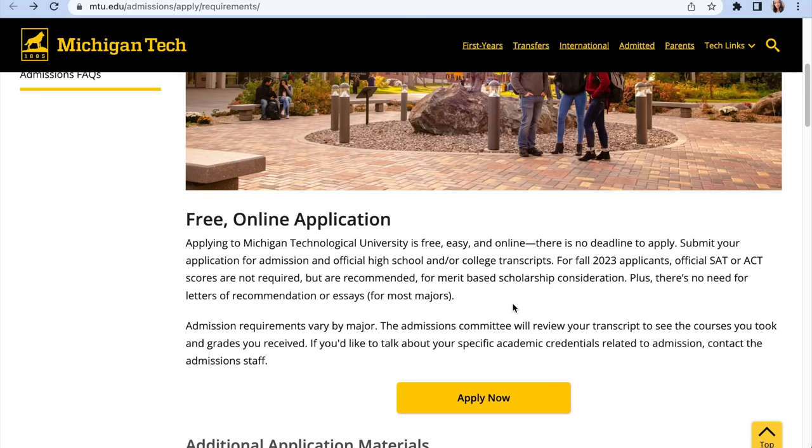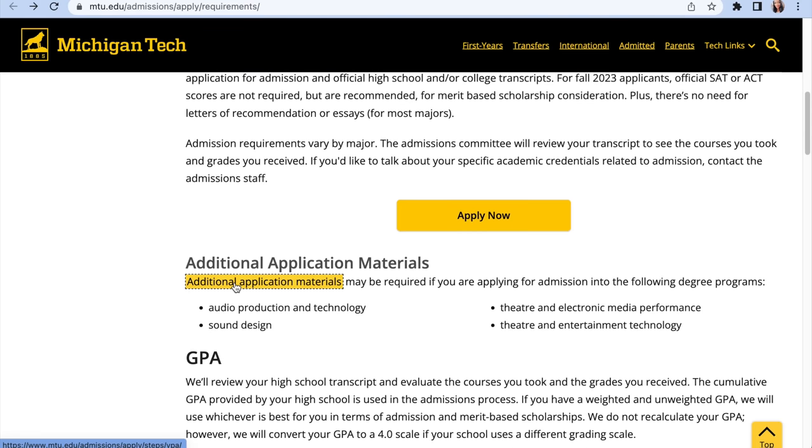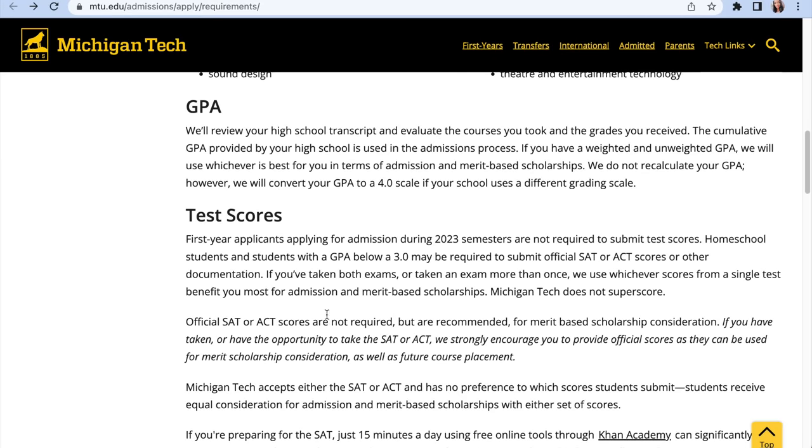There is no need for letters of recommendation or essays for most majors. You don't need SAT results, you don't need any letters of recommendation for your application. Admission requirements vary by major — the admissions committee will review your transcripts to see the courses you took and grades you received. They do not recalculate your GPA; however, they will convert your GPA to a 4.0 scale if your school uses a different grading system.